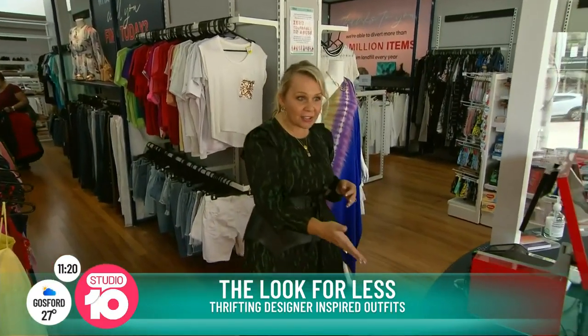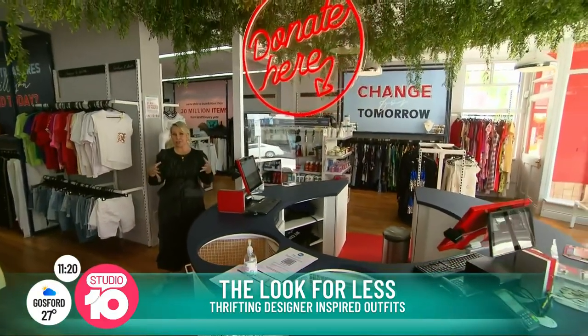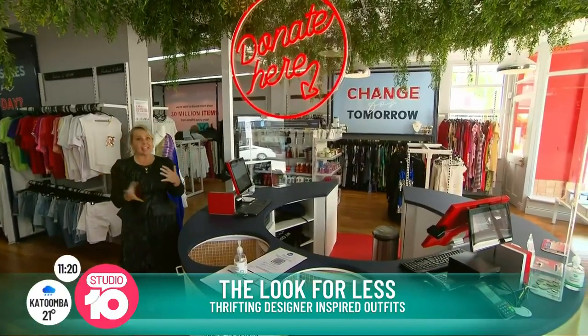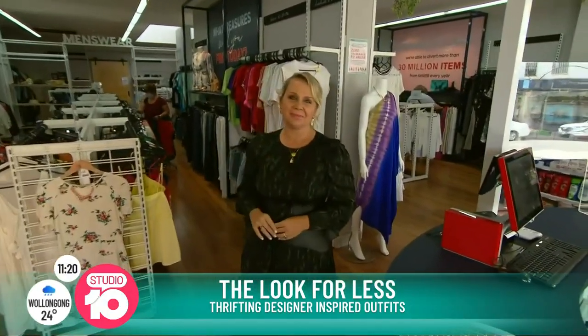If you have a look at the counter, it's a circular formation, which is really cool. That's a bit of a nod to circular fashion, and you can donate here and connect with the staff. There's a boutique — it's such a vibe. Same great prices, but it looks really new and fresh.